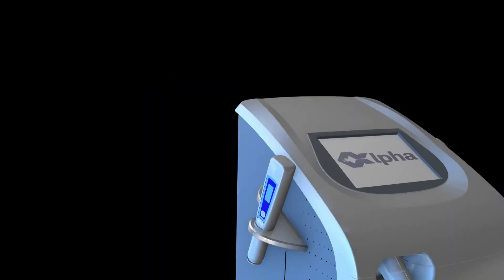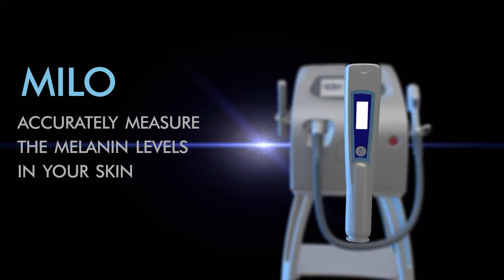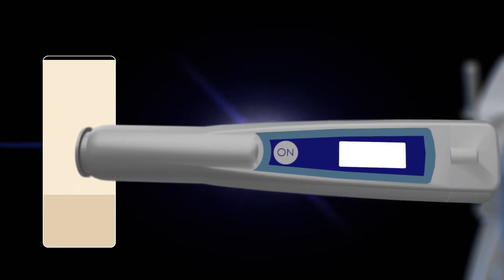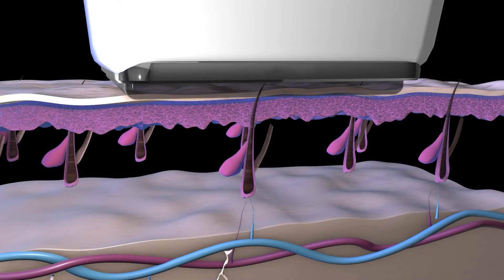Before your treatment begins, a special melanin meter called Milo is used to accurately measure the melanin levels in your skin at that moment, allowing the Alpha to intelligently adjust itself and customize your treatment for your skin, making every session safe, comfortable, and effective.